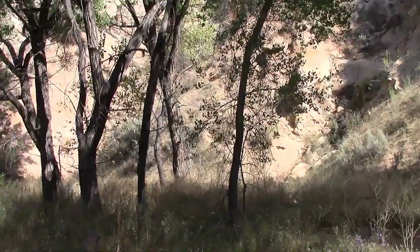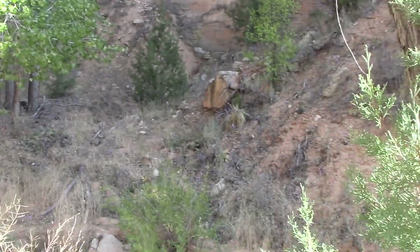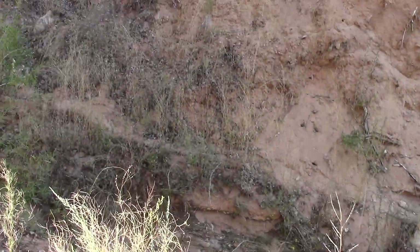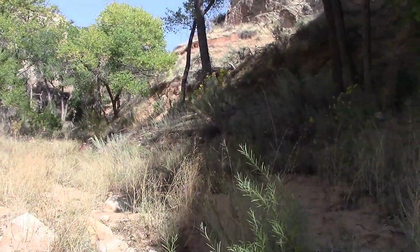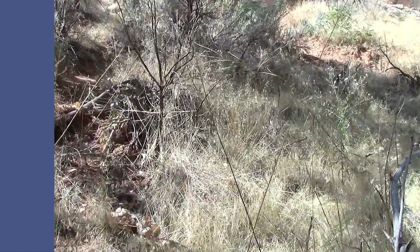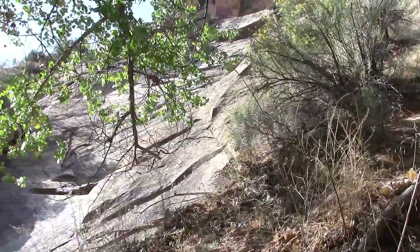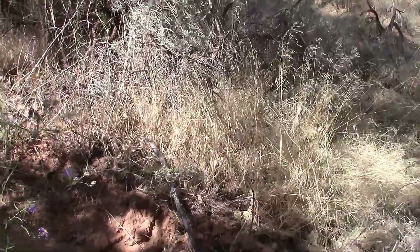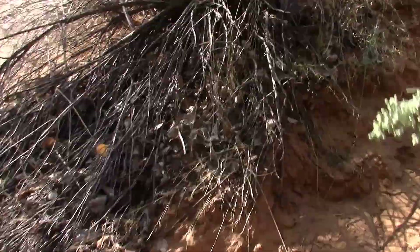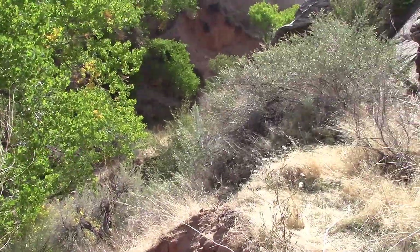I hear some voices maybe even close. I've got to climb up this hill. Damn, I'm on all fours here — hands and feet. I made it. Down there — that was steep.